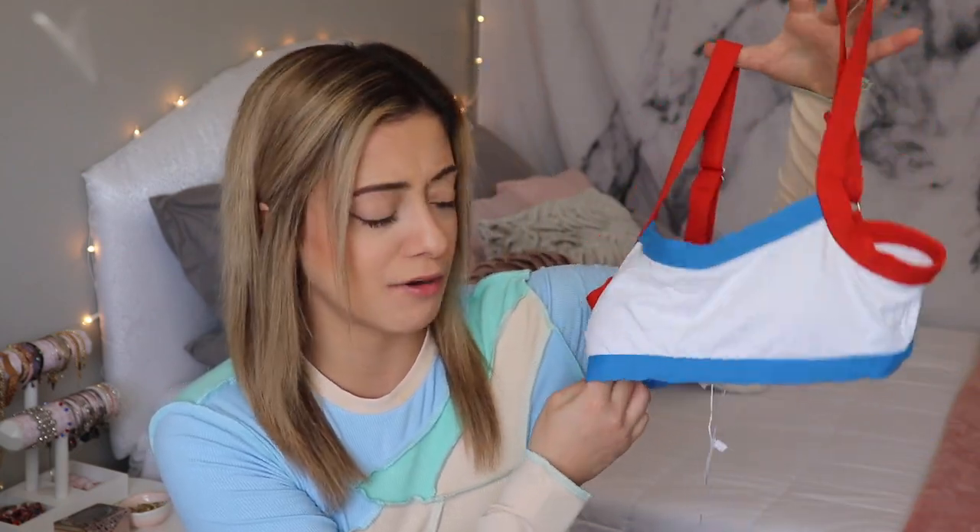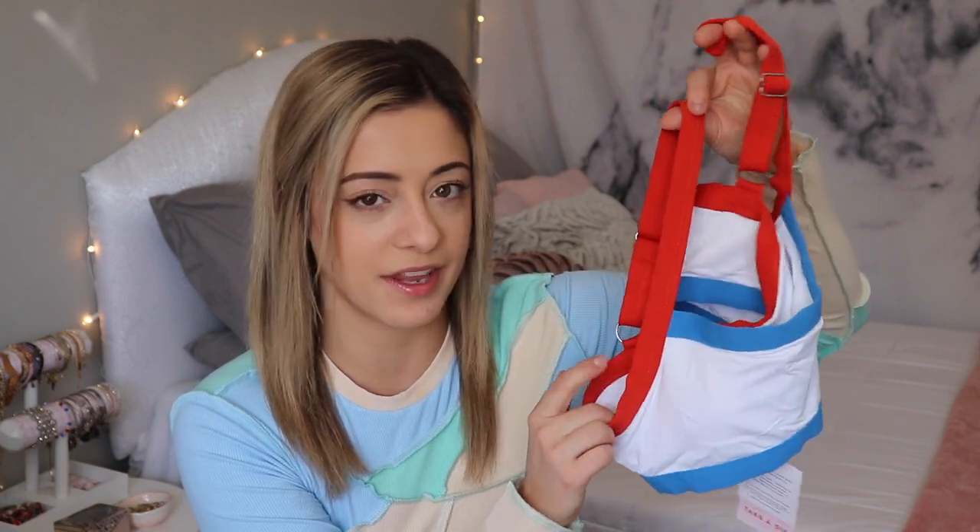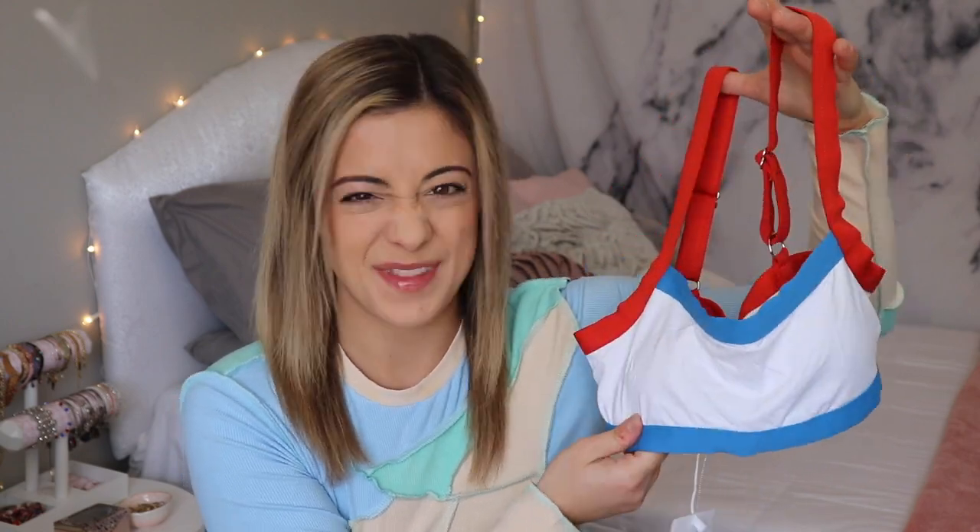Starting off this haul strong — I think this might be my favorite swimsuit of the whole haul. This is the first swimsuit: it is primarily white with blue and red accents. The hem on the bottom is blue, as is the stripe across the chest, and it has slightly thicker adjustable straps about an inch wide. It really reminds me of the 70s or 80s — it has very vintage varsity vibes.